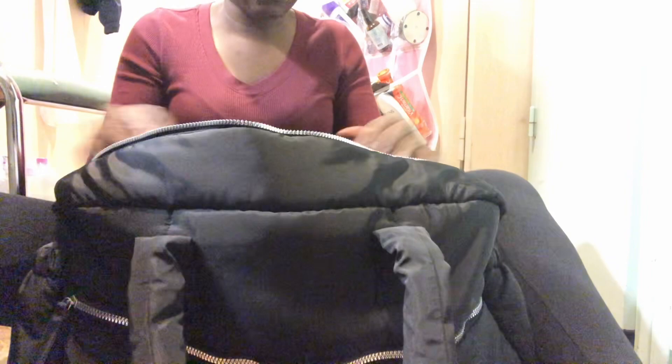So without any further ado — this bag came from Primark. Look how big it is! I got this for 19 euro in Amsterdam, so everything here is Amsterdam-bought.